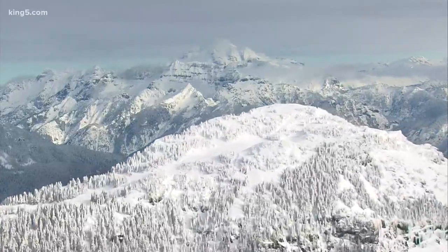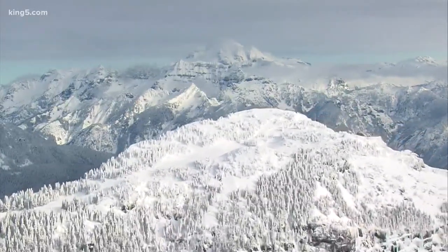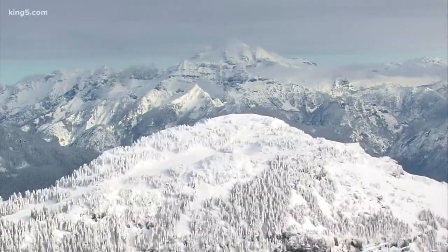The snowpack in the Cascades is much higher than before after several storms dumped new snow at the higher elevations. But it's also important for the lowlands and our water supply.